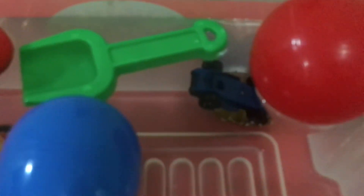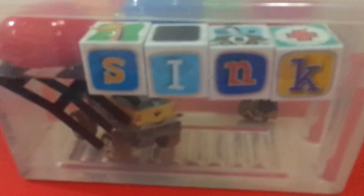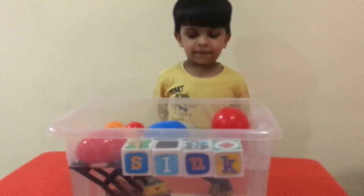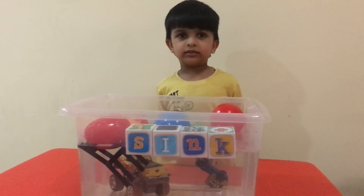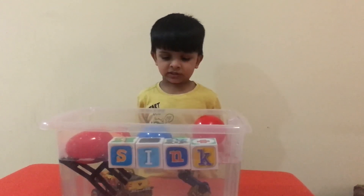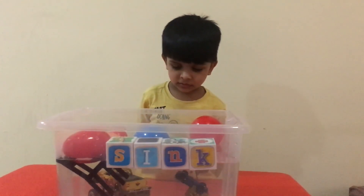I like this experiment. So, now we know what sinks in the water and what floats in the water. Plastic is light and it will float. Metal is heavy and that will sink. The monster truck is sunk in the water. Thank you, Neil.